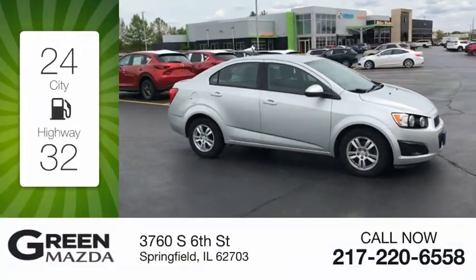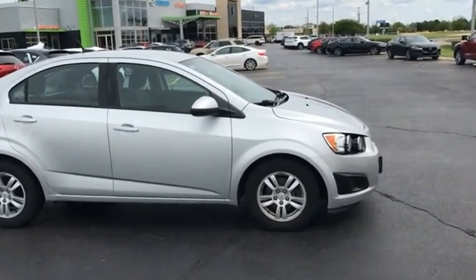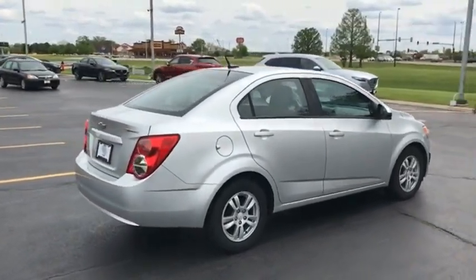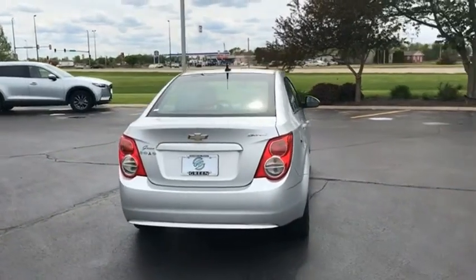Great fuel efficiency saves you money by requiring fewer trips to the gas station. The taut, strong body lines and powerful stance of Chevy Sonic allude to the power you'll find under its hood. Throw a little extra power into the mix with the available turbocharged engine.